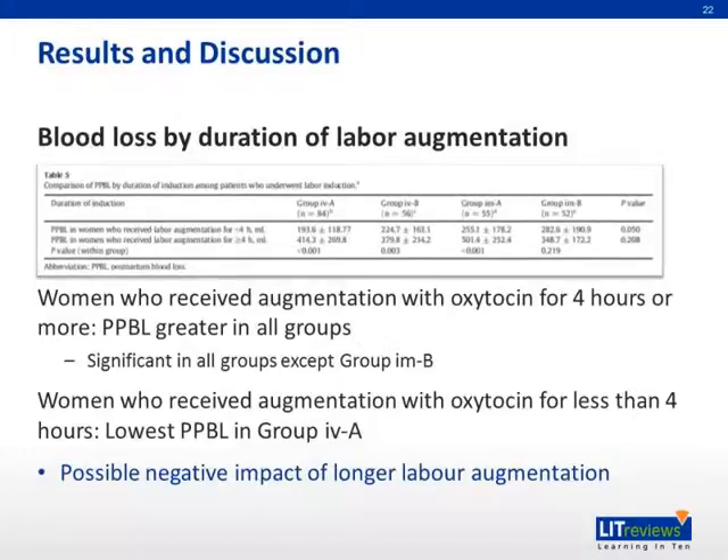For the data on blood loss by duration of labor augmentation, women who received augmentation with oxytocin for four hours or more had greater postpartum blood loss in all groups, significant in all groups except for group IMB. Women who received augmentation for less than four hours had the lowest postpartum blood loss in group IVA. This shows a possible negative impact of longer labor augmentation.